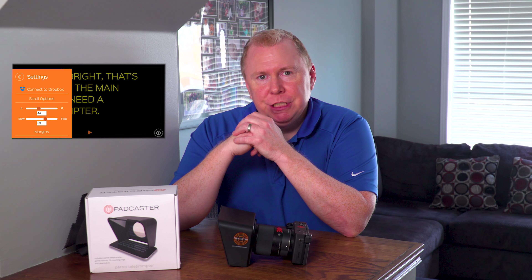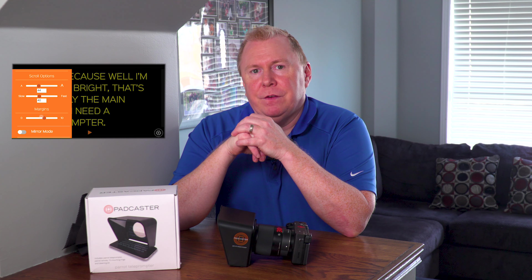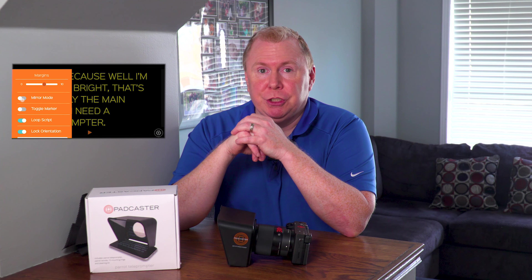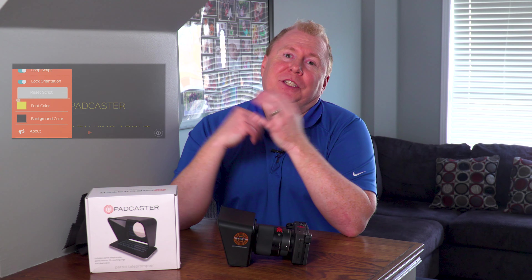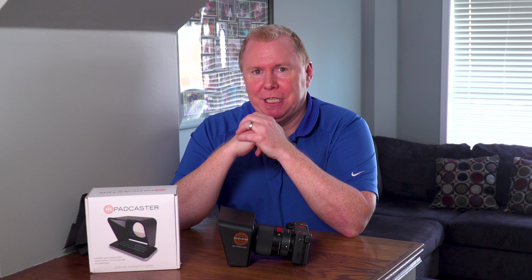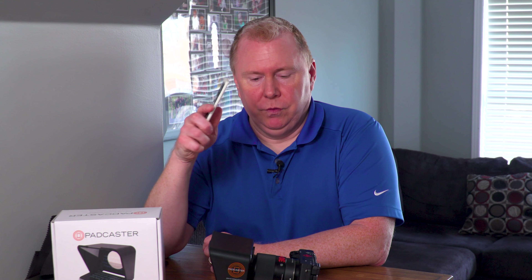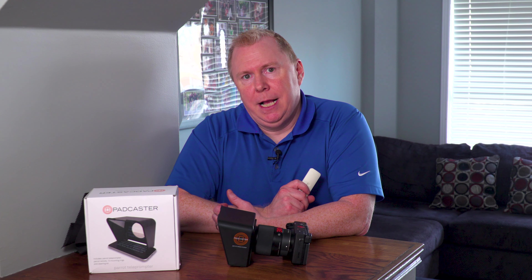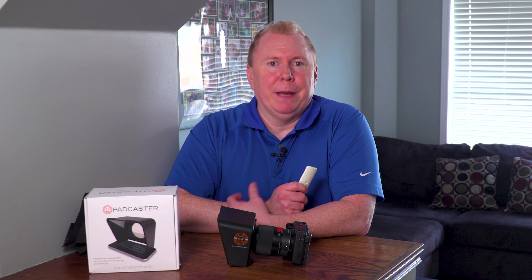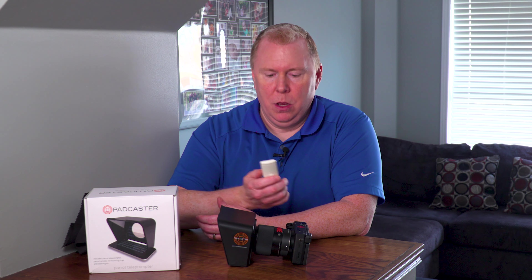From there you can set your margins, your mirror level, your timing, your font size — everything. The app itself is pretty basic but for something like this that's okay. One of the great things it does come with is a remote — just a simple Bluetooth remote. You hook it up, turn it on and you're good to go. The remote will allow you to speed up your script, slow it down, bring it back to the top, or move to a different part of the script.